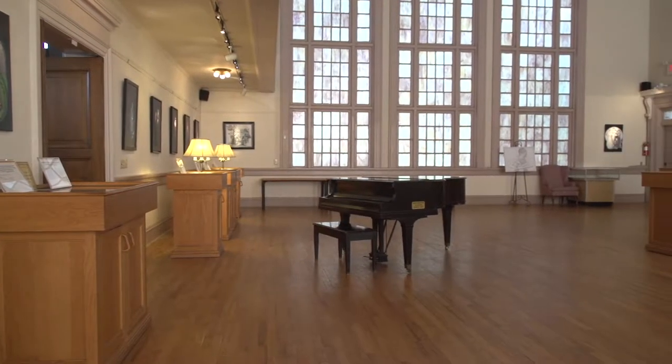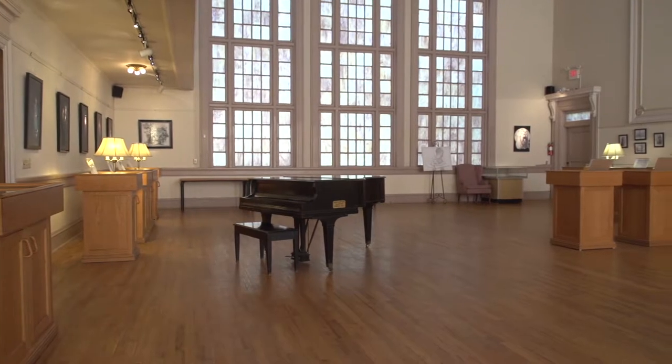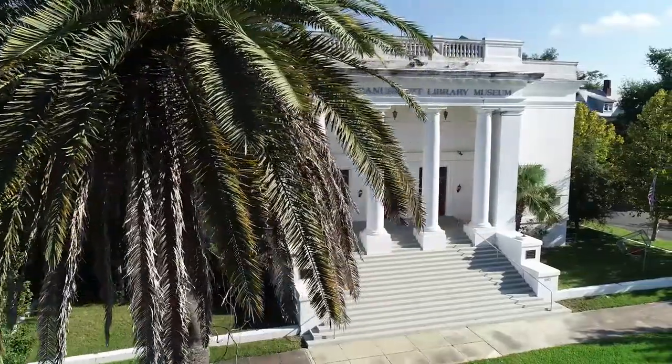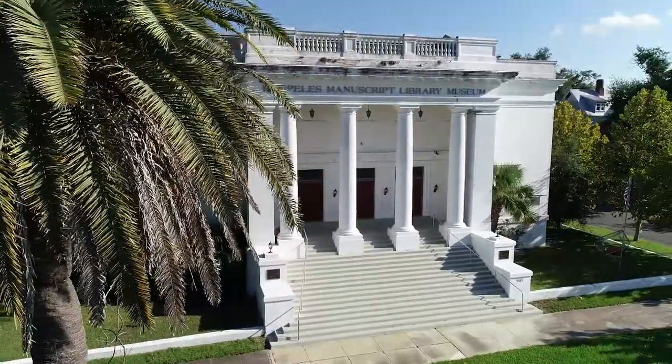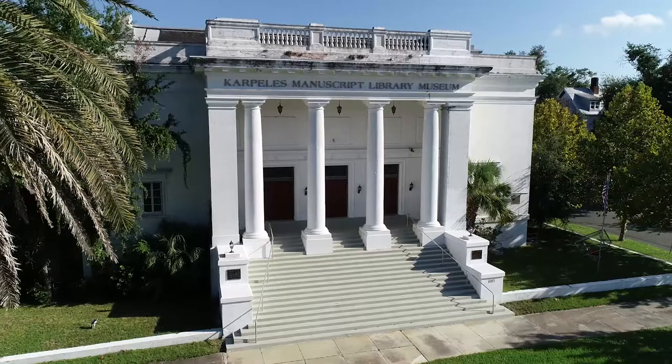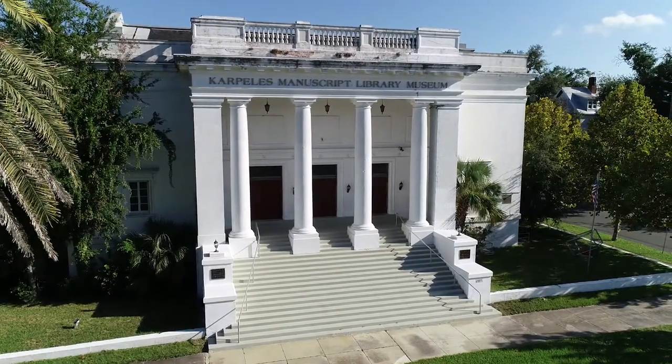There was an exhibit created around the theme of famous personages throughout history who had been incarcerated — so you had everybody from Mary, Queen of Scots through Charles Manson. I think the appeal of the building was just the neoclassical design; it just looked like the kind of building that would house historical manuscripts.